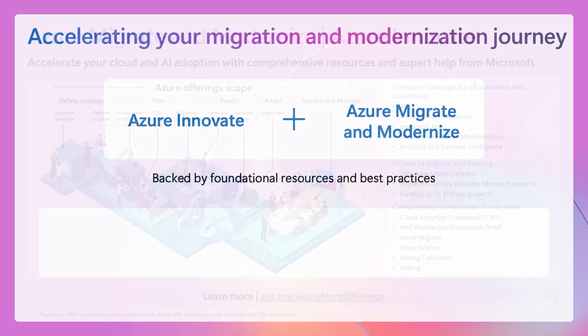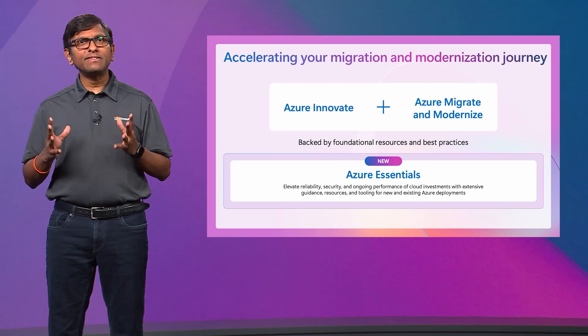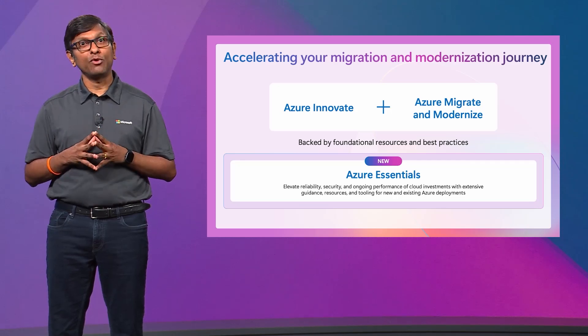We also recently announced the launch of Azure Essentials, which is the foundation that underpins Azure Innovate and Azure Migrate and Modernize. It is about elevating reliability, security, and ongoing performance of your cloud investments. We have a set of amazing resources, adoption tools, and capabilities as part of Azure Essentials to help you implement and adopt cloud in a better way.